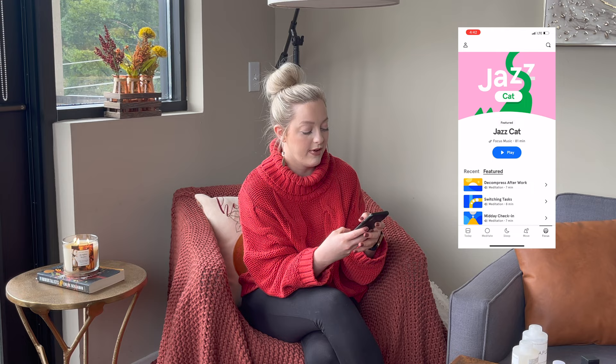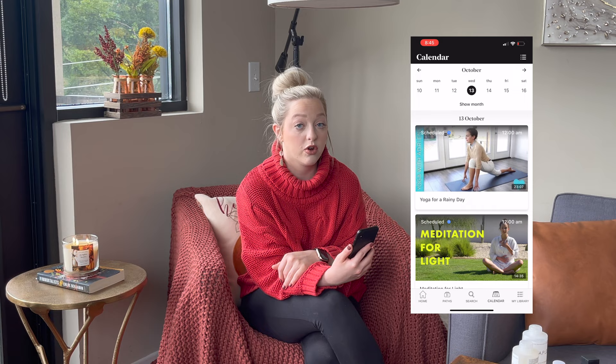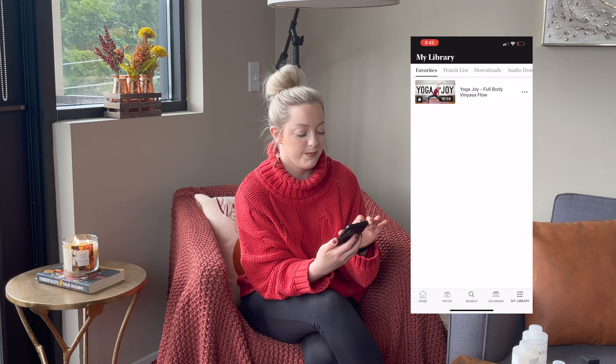Another thing in the health section is Yoga with Adriene. I've been doing that for a really long time, but I started doing it more in quarter three. I really love it — she's really calming, I like her voice, and I usually like her yoga sequences.